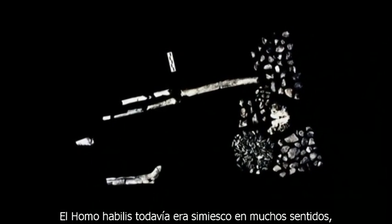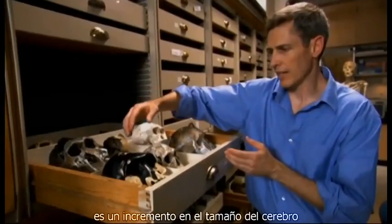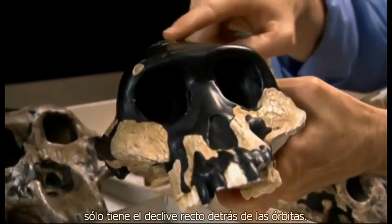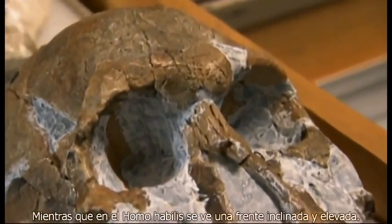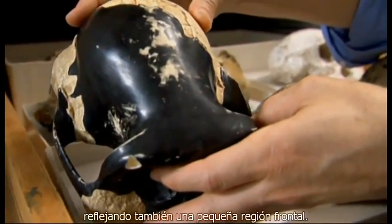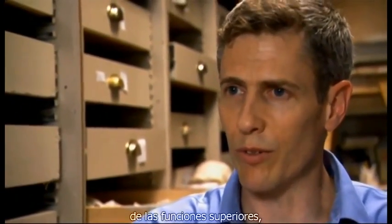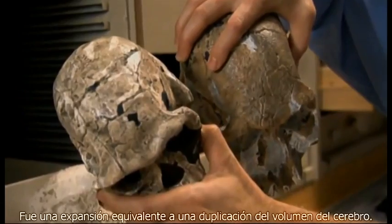Homo habilis was still ape-like in many ways, but with a critical difference. What we see in the evolution of Homo habilis is an expansion in brain size compared to Australopithecus. Here is the skull of Australopithecus — it has no forehead, just a straight slope behind the orbits. Whereas in Homo habilis, you see a sloping, elevated forehead. In Australopithecus, the area behind the orbits is pinched in, reflecting a small frontal region. In contrast, in Homo habilis we see an expansion of that area behind the orbits, pointing to an expansion in the cognitive capabilities and higher reasoning functions of the brain.